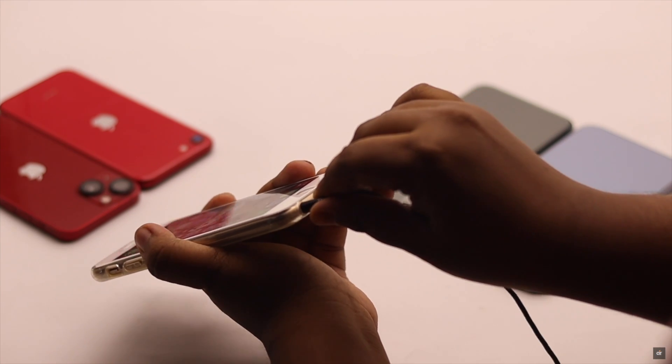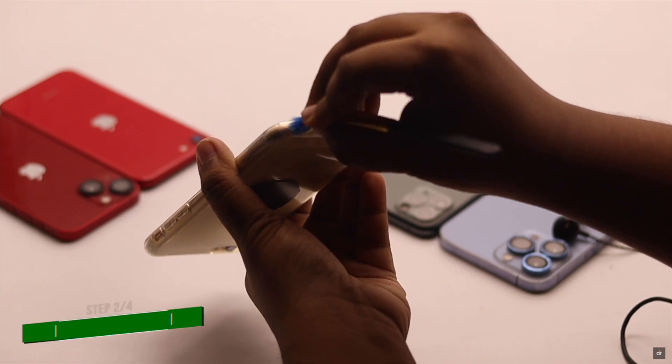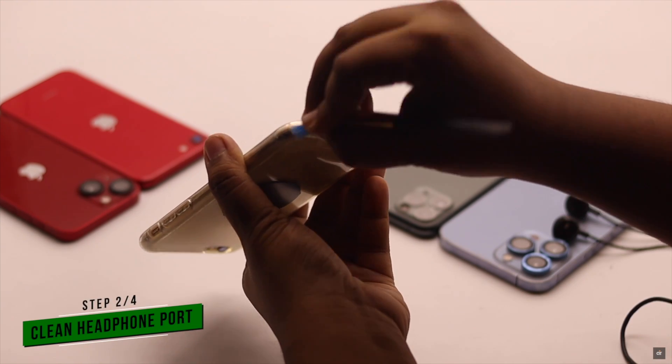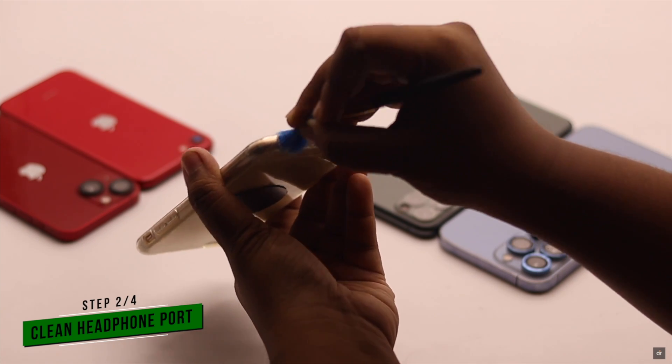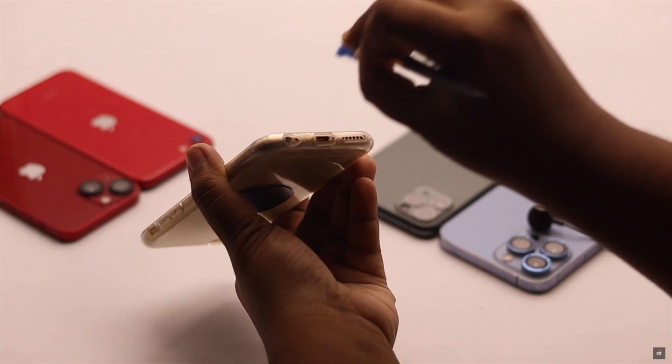If dirt and dust particles get stuck in the headphone port, then your iPhone might think that the headphone is still in, and that's why it can get stuck on headphone mode. Clean the port properly and it should fix the issue.